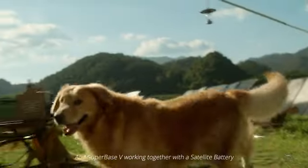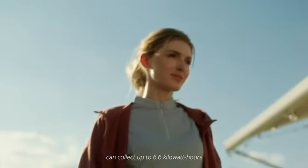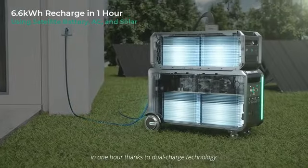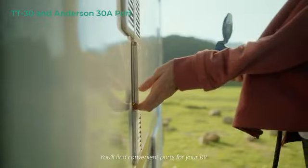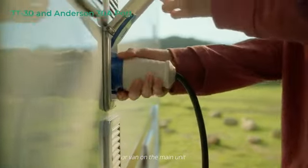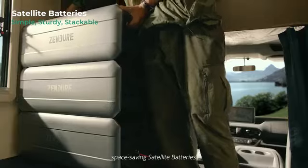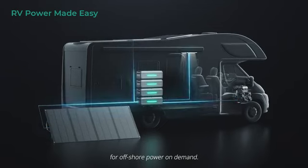And SuperBase V working together with a satellite battery can collect up to 6.6 kWh in one hour thanks to dual-charge technology. You'll find convenient ports for your RV or van on the main unit and on the stackable, space-saving satellite batteries for off-shore power on demand.